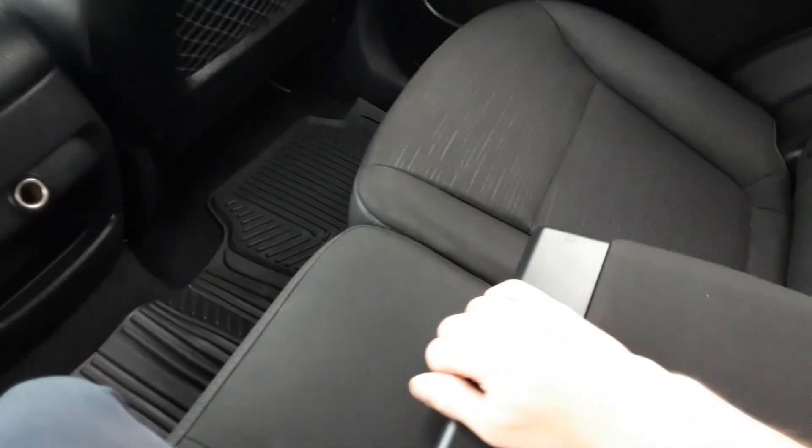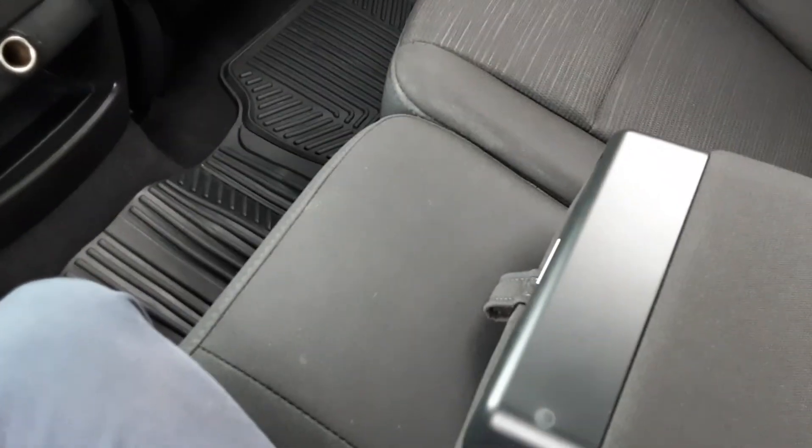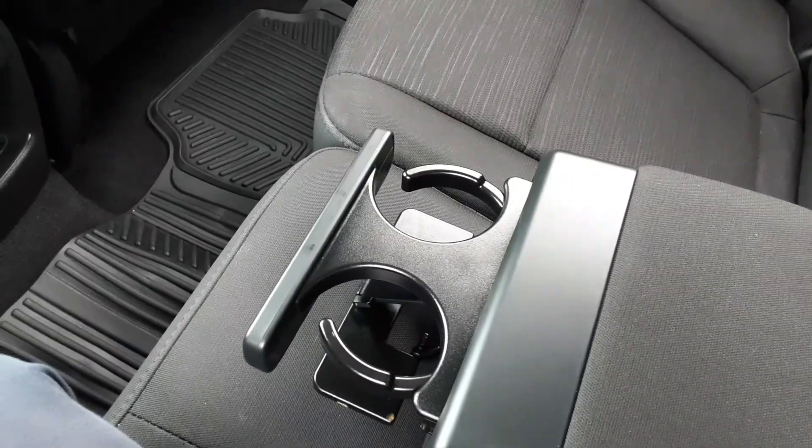It has these shades that come up for the kids, or if anyone's sleeping in the back you can just pull those right up. This is a neat little pop-out feature — stows right away, pops right down.